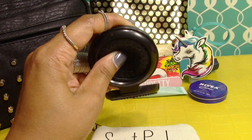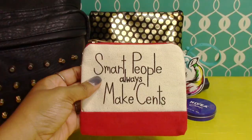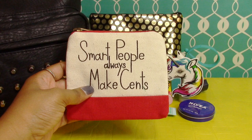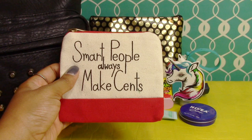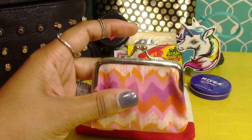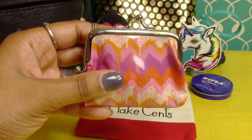Here we have a cute little compact mirror and brush in one — it's a mirror on top, and if you push the bottom in it turns into a little brush she can use to brush her hair. We also have a small pouch that says 'smart people always make sense,' which is for carrying any money to school — for lunch money or Fridays when they can buy ice cream.